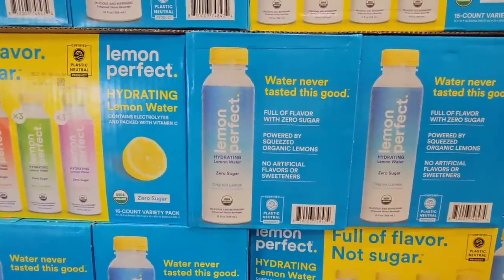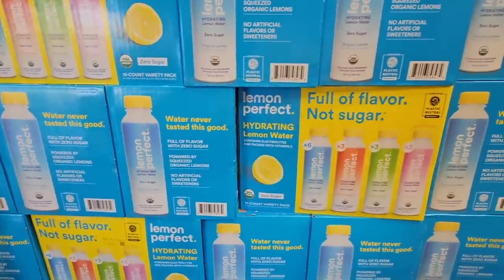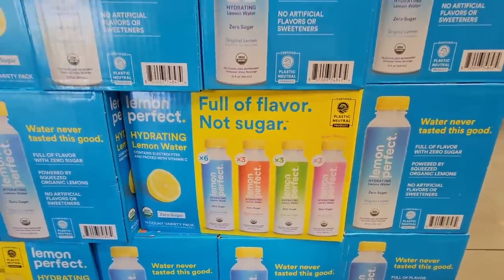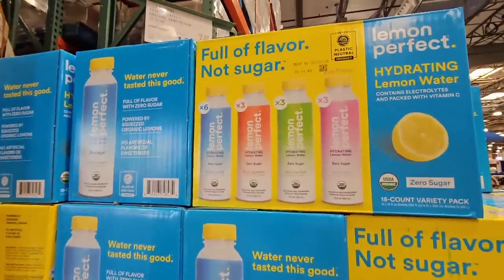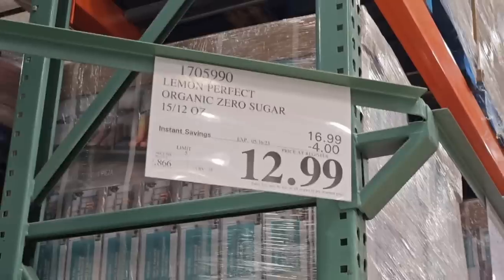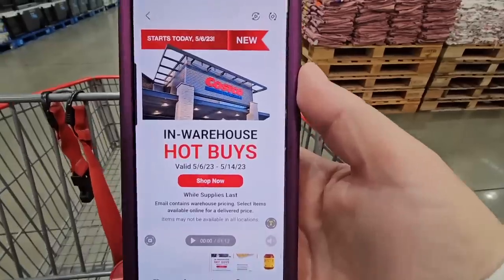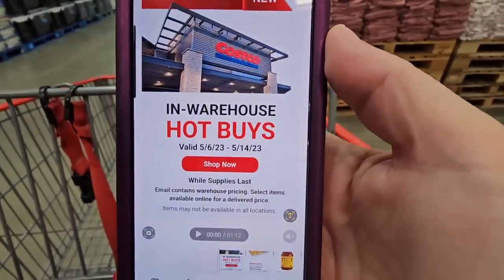Here's a new arrival we showed just a couple of weeks ago — that Lemon Perfect hydrating lemon water. There are four flavors, which is really awesome, full of flavor and not sugar, because we always want less sugar. The savings is $4 off, $12.99. The hot buys started today, Saturday May 6th, and run until May 14th.